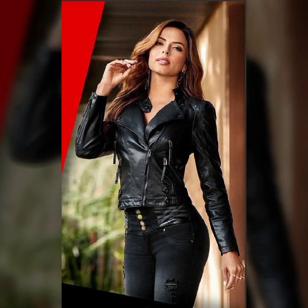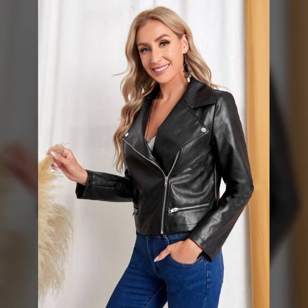Leather jackets for girls and women — many stylish ideas of leather jackets in today's collection. Different ideas of stitching and very attractive designing, different types of leather. Overall ideas, and I hope you like it.